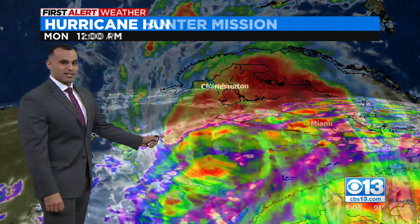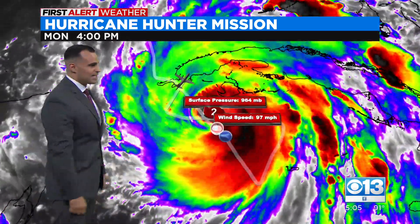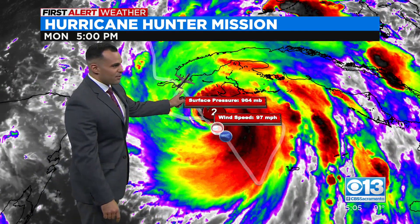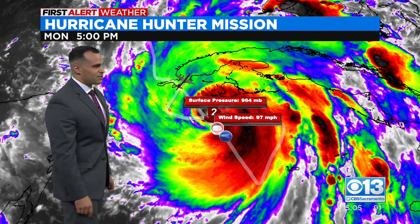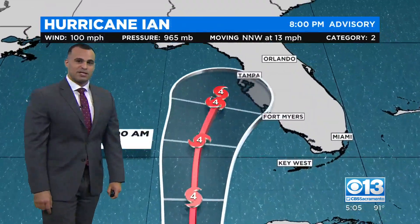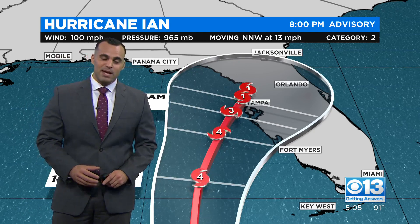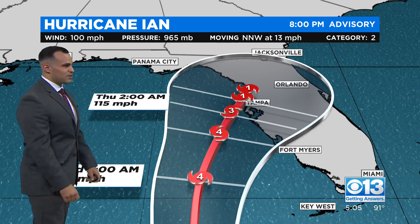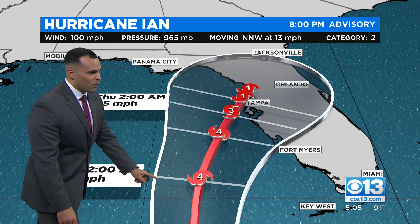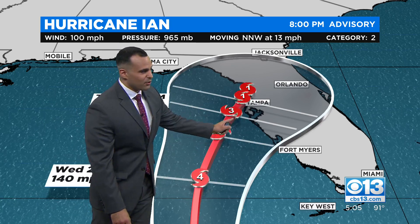This storm is on its way and intensifying pretty quickly. Hurricane hunters are flying nonstop around the clock right now in Hurricane Ian, sampling the storm. The hurricane hunters are on the northwestern side — this is a live track — and the winds continue to increase, which is a sign that this storm is strengthening quickly as it moves near western Cuba, going into the southeastern Gulf of Mexico as a major hurricane, likely Category 4, and then it will be slowing down and weakening as it nears the Florida coastline.